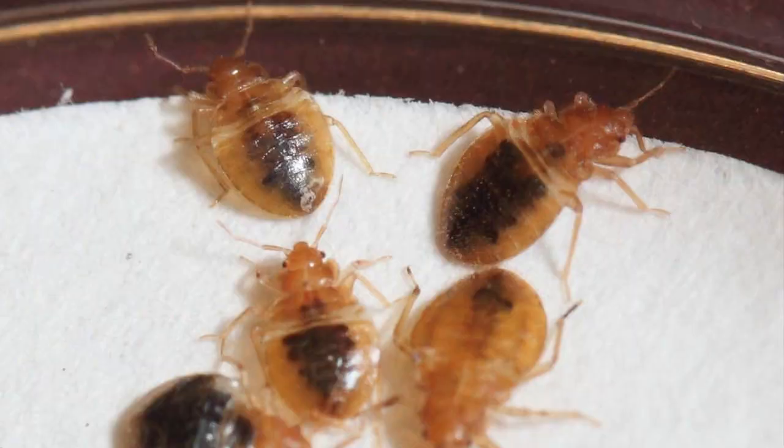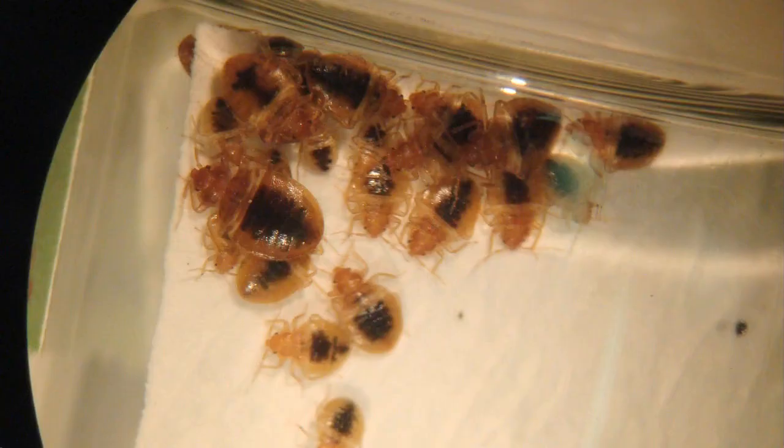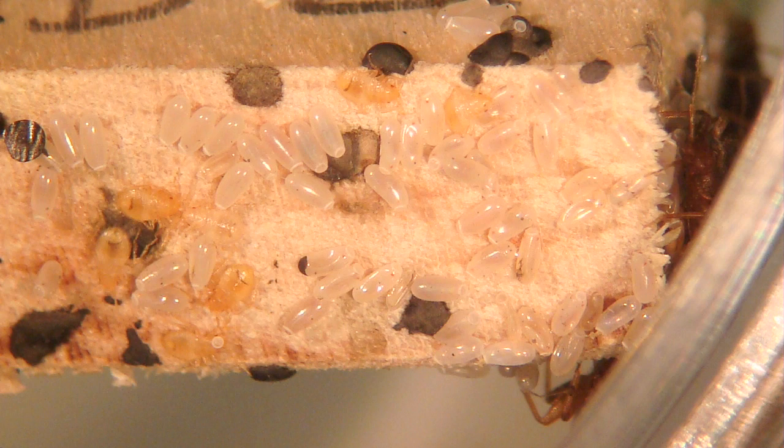The older nymph stages are also light in color, but they're more visible because of their larger size. Nymphs that have recently fed are much easier to see because they're bright red when filled with blood. Even nymphs that have fed a couple of days ago are easy to see because of the black color in their gut where the digested blood still remains.